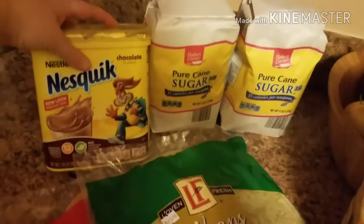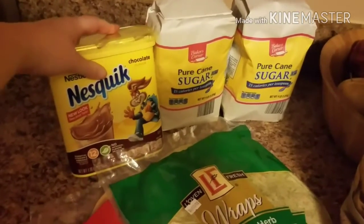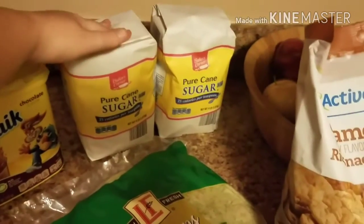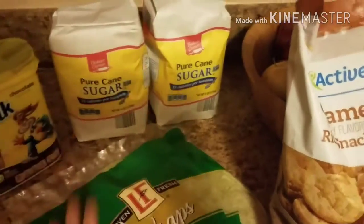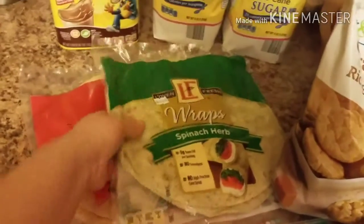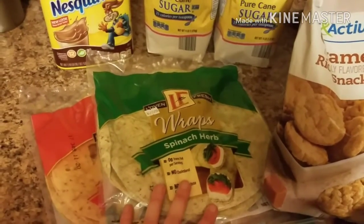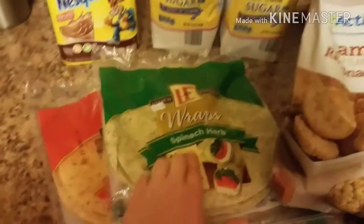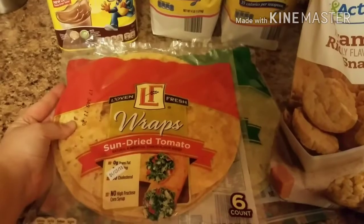I'm not sure how much this was, but instead of getting chocolate milk, he did pick up some Nesquik. This time we got two bags of sugar for our sweet tea — these are $1.75 each. Then of course we picked up our favorite wraps. These are amazing, they're like the same ones that are at Subway now. We got the spinach and herb and the sun-dried tomato.